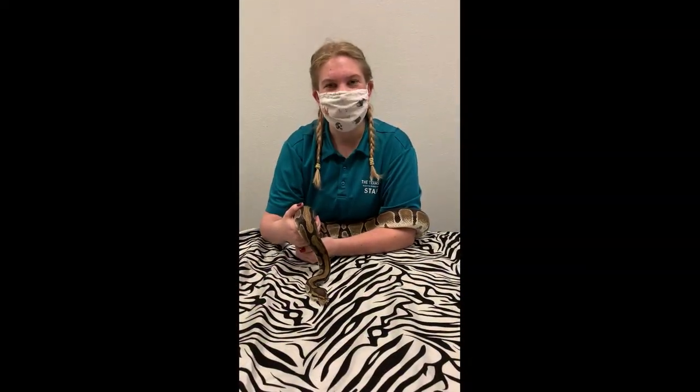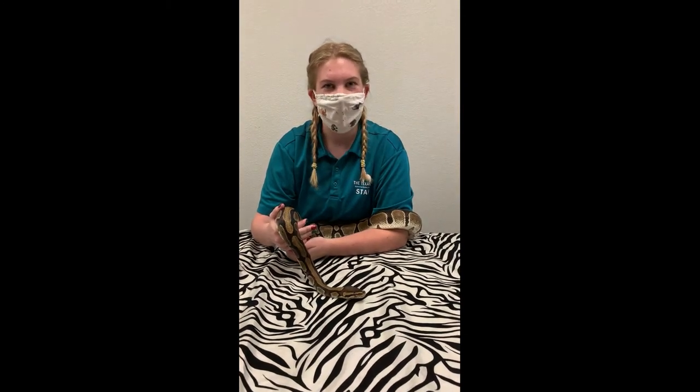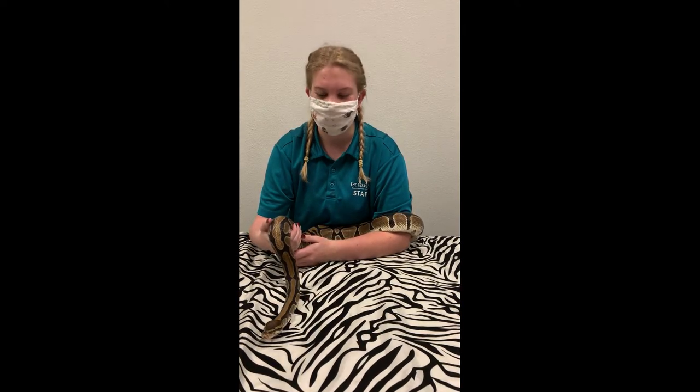Hi everyone! I'd like you to meet my friend Angel. Angel is a super sweet ball python. Ball pythons are found in Africa and they use their beautiful camouflage skin to blend in and sneak up on their prey.